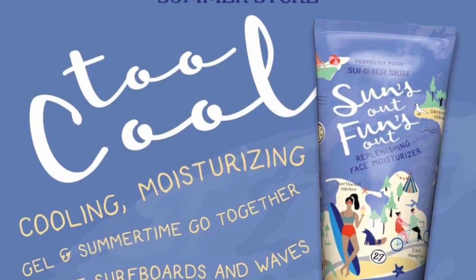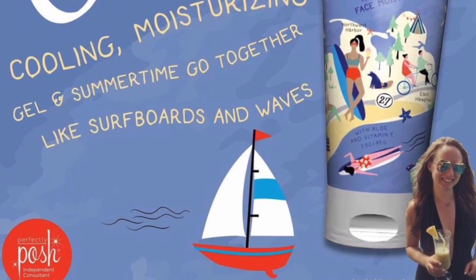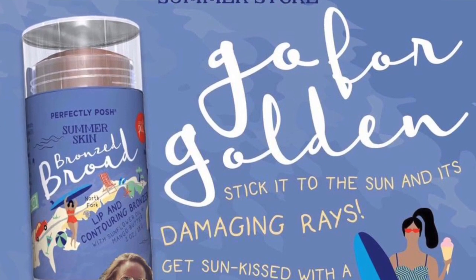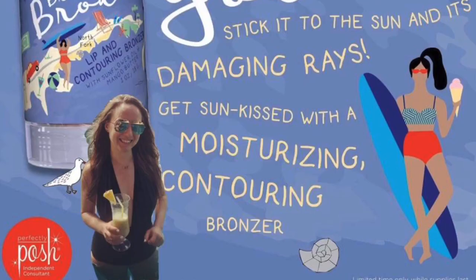The next one's called Suns Out, Funs Out Replenishing Face Moisturizer. This is a lightweight gel moisturizer — it's going to be in a 3 ounce tube and that retails for $19. I'm pretty excited to be a Bronzed Broad this summer. The Bronzed Broad Lip and Contouring Bronzer is a 1 ounce little stick and that's retailing for $17.